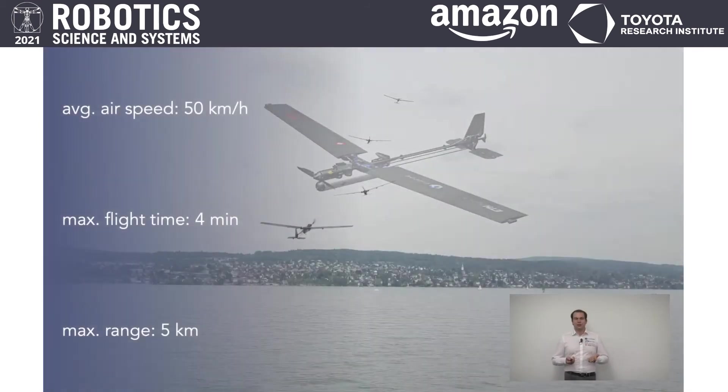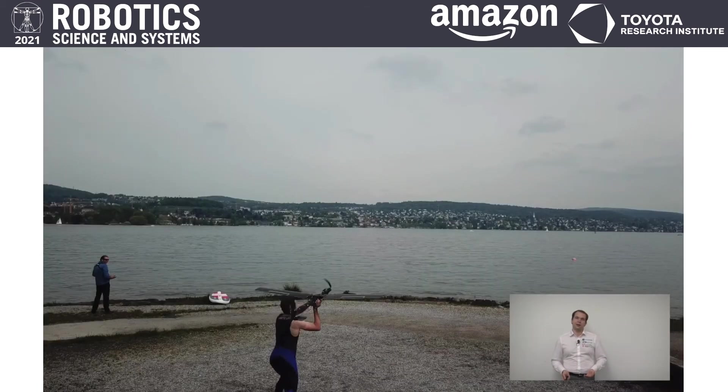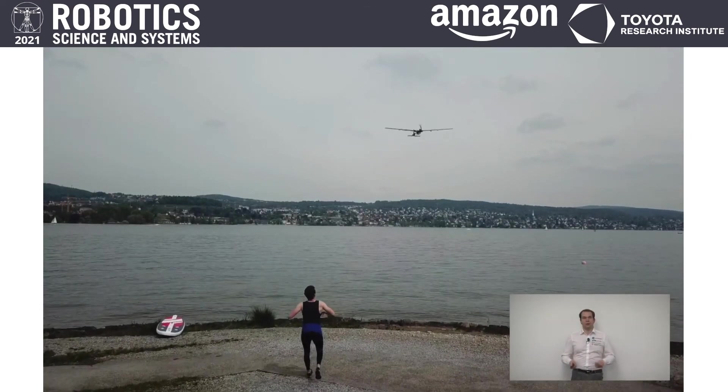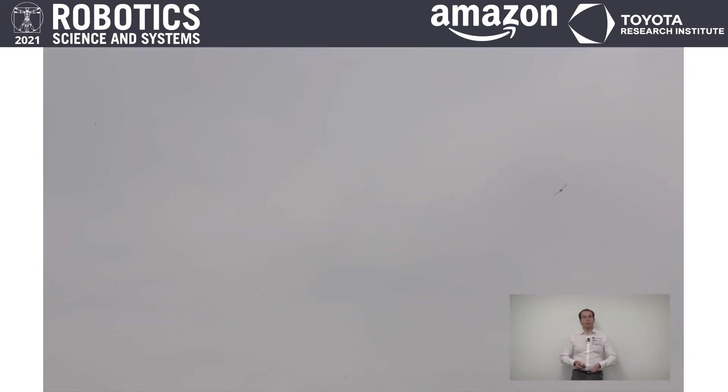Let's have a closer look at the different modes of operation of the Dipper. Typically we start with flight — the Dipper has a cruise speed of around 50 kilometers per hour, can fly for four minutes, and reach a range of five kilometers. It is hand-launchable and with its foldable wings easy to transport, so it can be launched at almost any location.